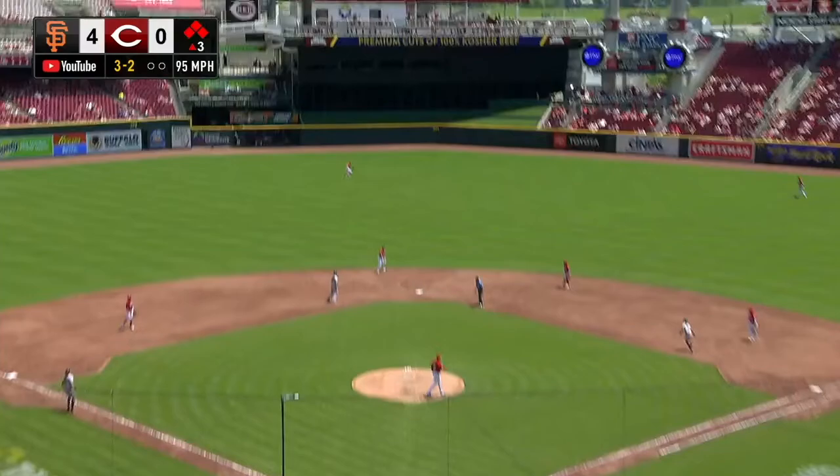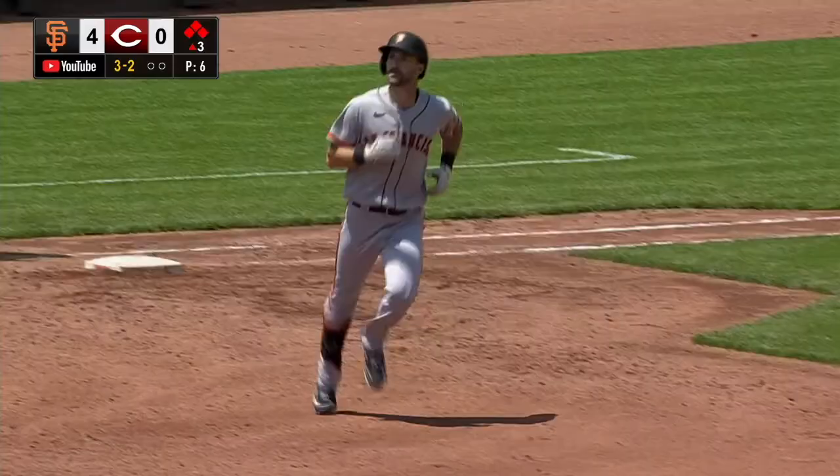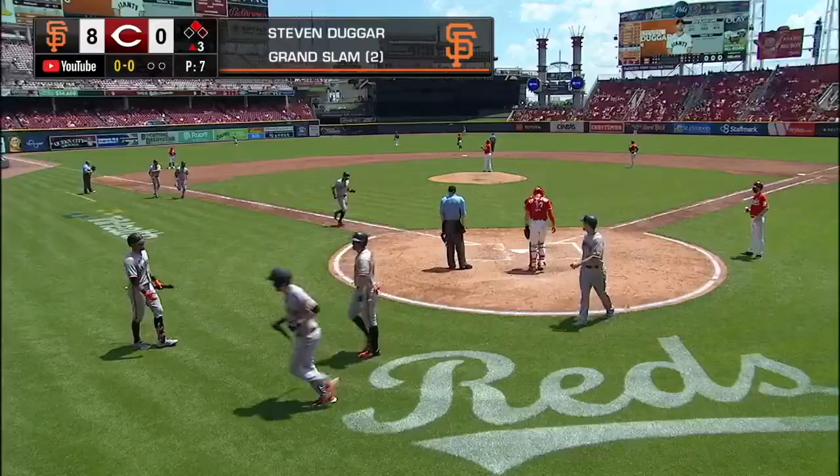95 down — it's socked by Dugger. As Naquin gives it a look, and it's gone. Steven Dugger loads up and it's a grand slam for the Giants to make it 8-0 San Francisco. What a blast off the bat of Dugger. His second of the season, and he was all over that fastball.